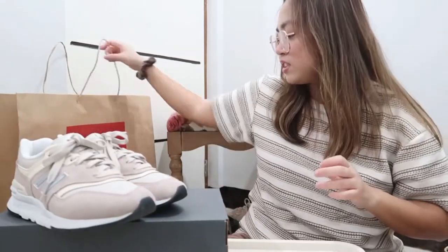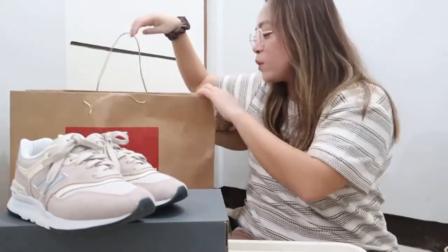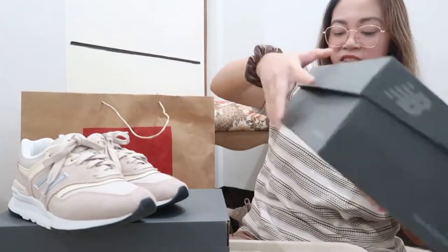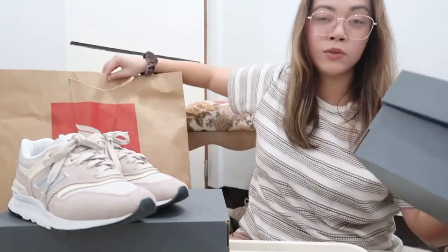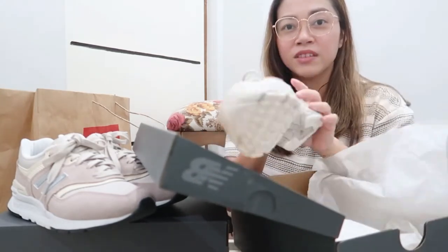This next one — guess what — is one of the popular New Balance shoes right now. This is the New Balance 530, and the colorway is beige, which is the MR530AA1. Look at that.